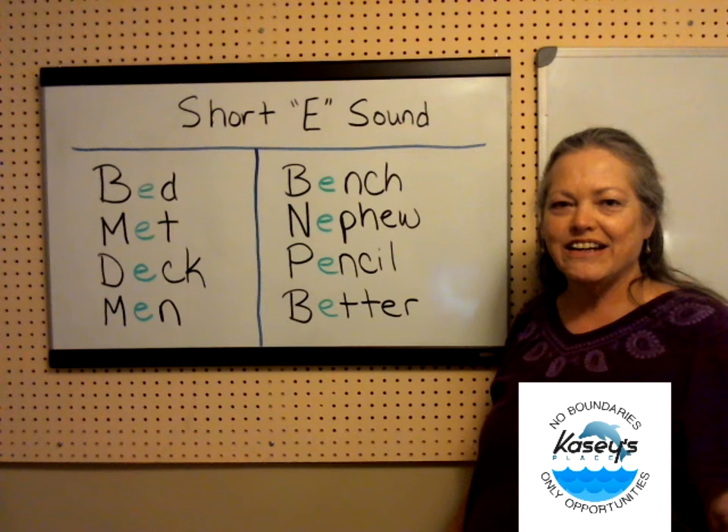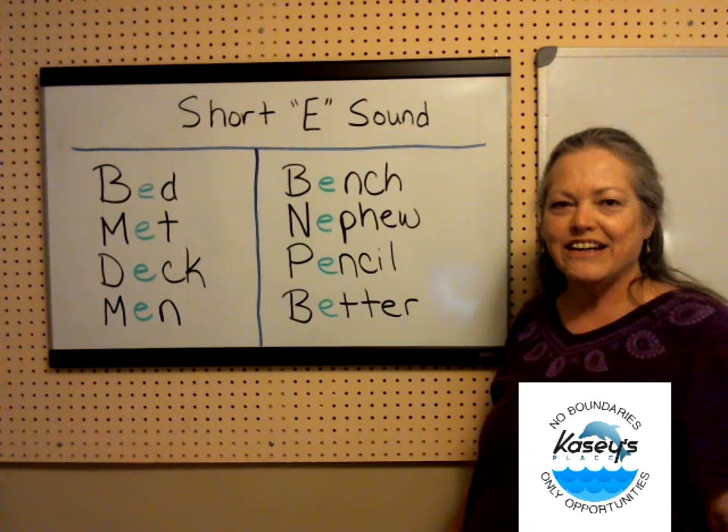Thank you. Continue to practice your short E sounds, and we'll see you in the next video. Bye.